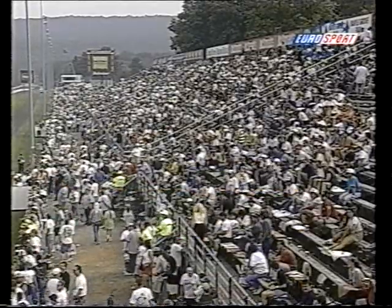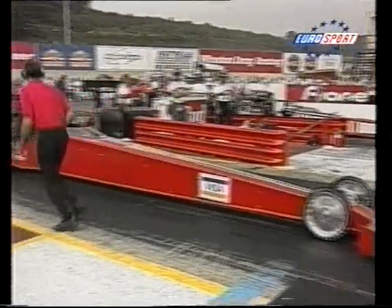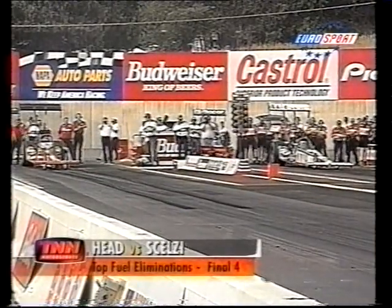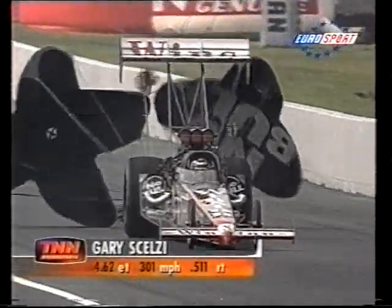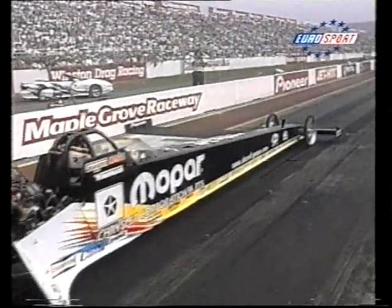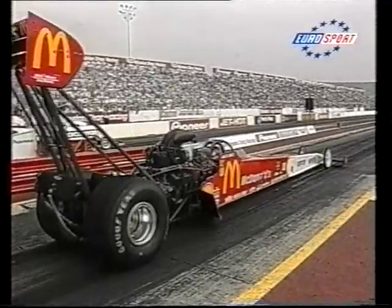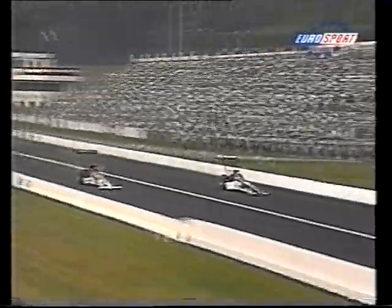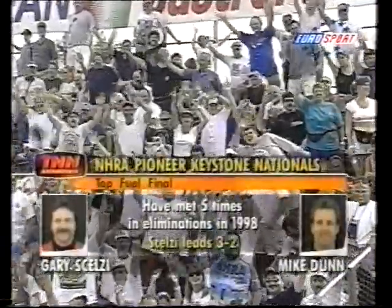The top four: Gary Scelzi against Jim Head, Mike Dunn against Corey McLenathan. A little sunshine comes through. The crew chiefs called it right: tires perfectly warmed and set up — no smoke from either car in the Scelzi-Head race. It's a great race all the way down; Head puts up a good fight, but Scelzi's red and white car wins, 4.6 against 4.7. Then McLenathan against Dunn — Scelzi takes the win over McLenathan and now leads the points by just five, which really hurts McLenathan.